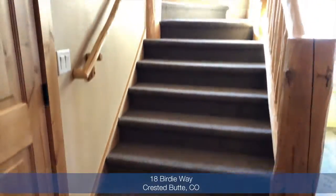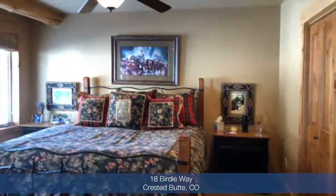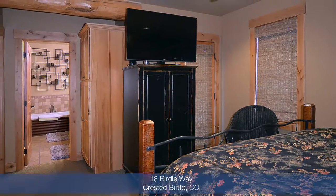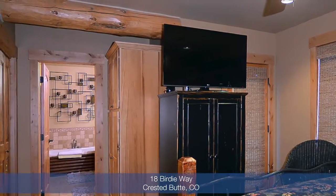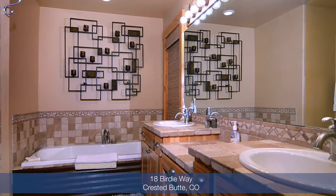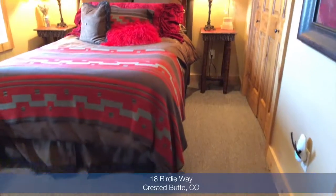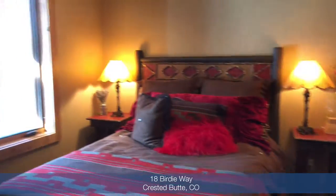Next, let's head upstairs to the master suite and an additional two bedrooms. From the master suite you will also find a private deck with great views of the valley beyond and an outdoor hot tub. The five-piece master bath boasts dual sinks, a deep soaking jet tub, and shower. There are two more bedrooms and a shared bath on this level as well.